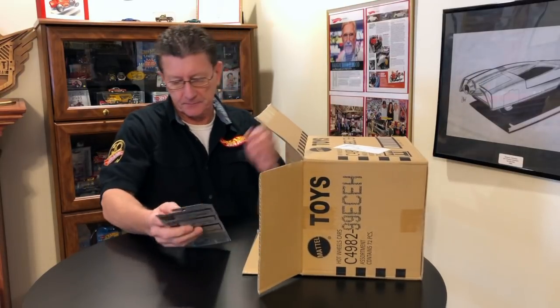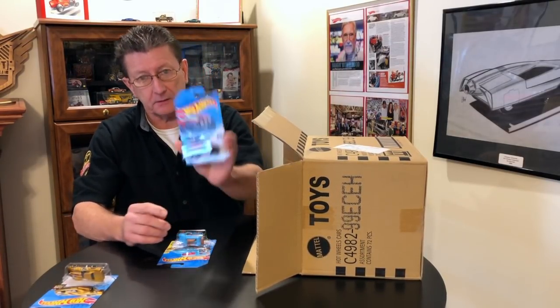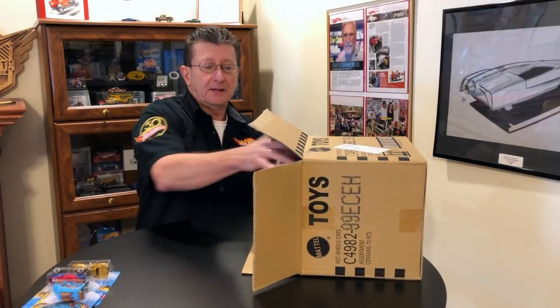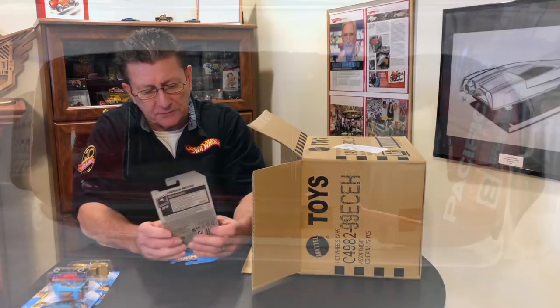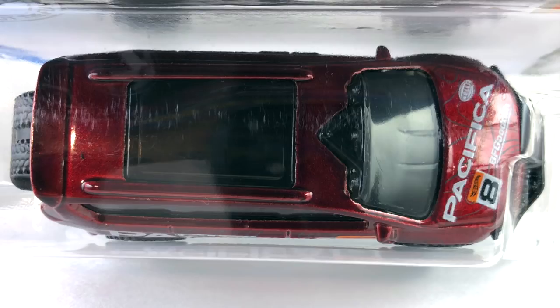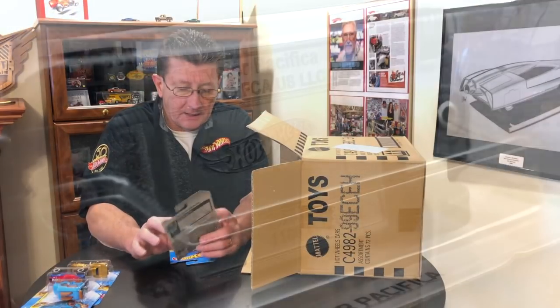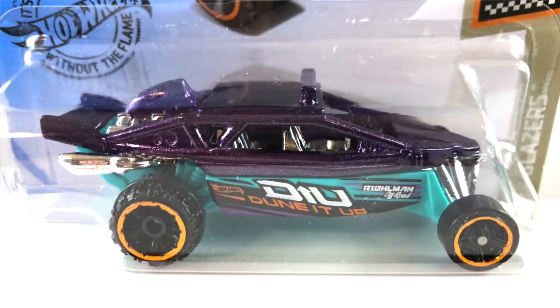We have the 76 Greenwood Corvette, which we got in the last case. We have the Hyper Rocker, which we got in the last case. We have the Roller Toaster and that was in the last case. Next three: the Chrysler Pacifica — that looks pretty good. It's done in a nice dark candy apple red with a black interior. The windows are very dark smoked. I can see spare tires in the back. Tampos on the side are white, black, and orange. Also on the hood. The wheels are all small new-style off-road five spokes and the base is dark gray plastic.